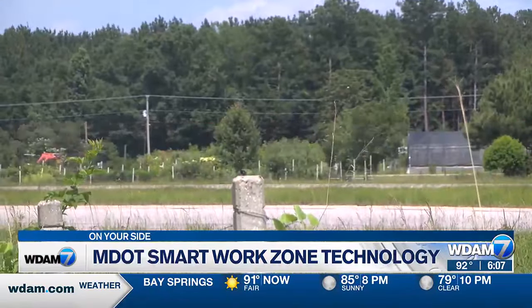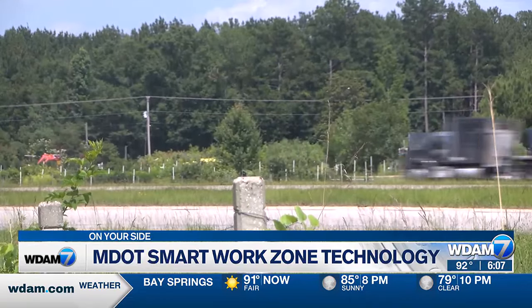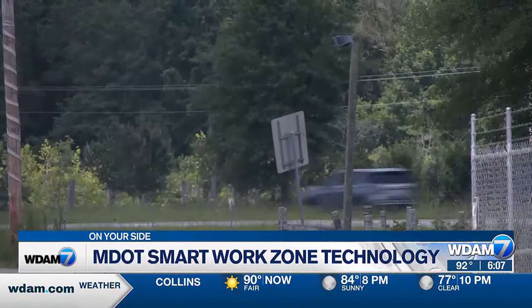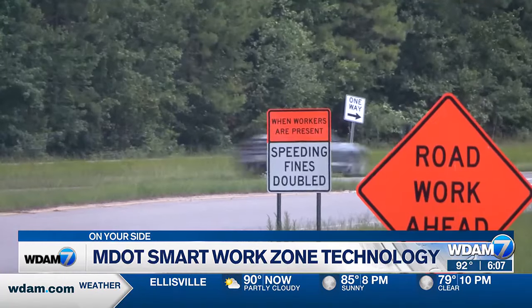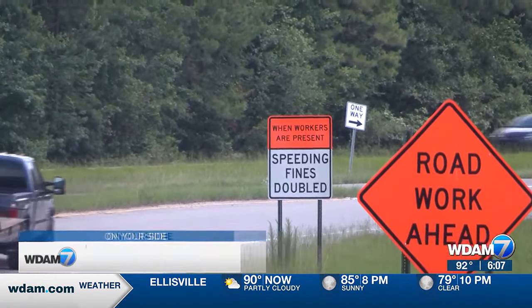MDOT hopes the new system will get folks to pay attention and protect themselves and others. They tend to make better decisions. They know what to expect in terms of delays and the amount of traffic that they can expect, and that can prompt them to either be patient and wait it out or to take an alternate route. In the Pine Belt, I'm Jay Harrison, WDAM7, on your side.